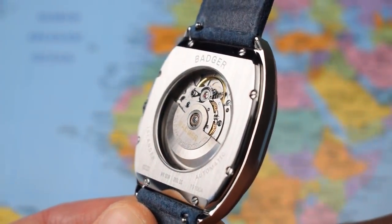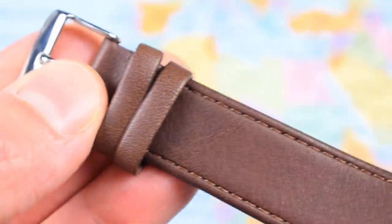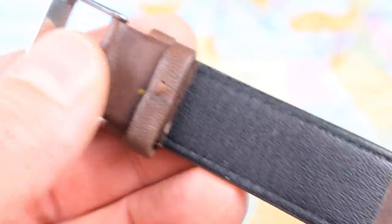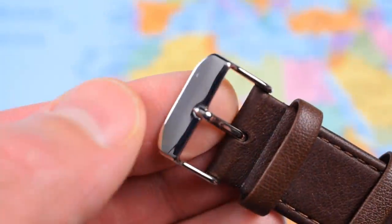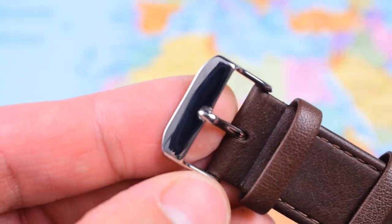Straps are either Italian leather like this one, or Italian suede like the blue one — pretty reasonable quality. One difference between the protos and the production units is that the buckle will be brushed rather than polished to match the case, and will also be branded with the Badger logo.